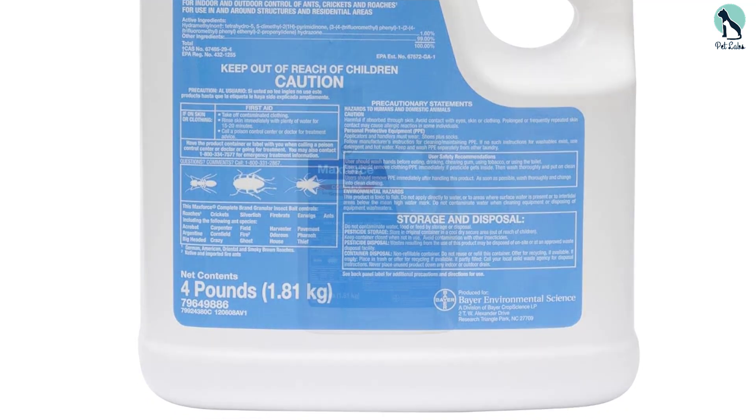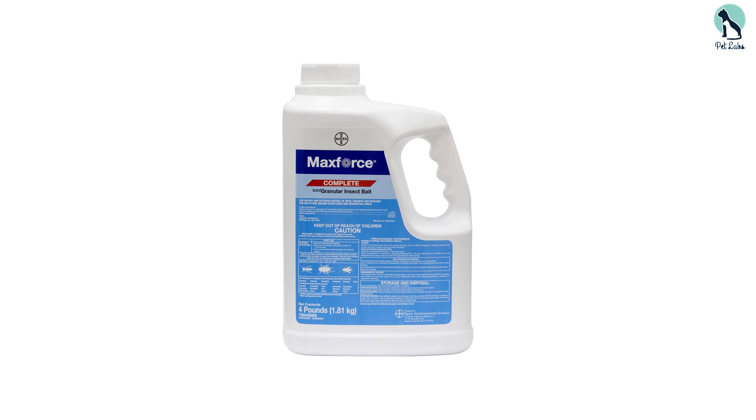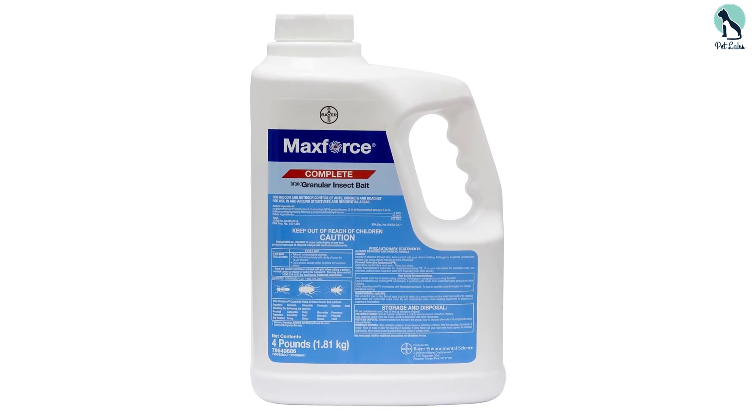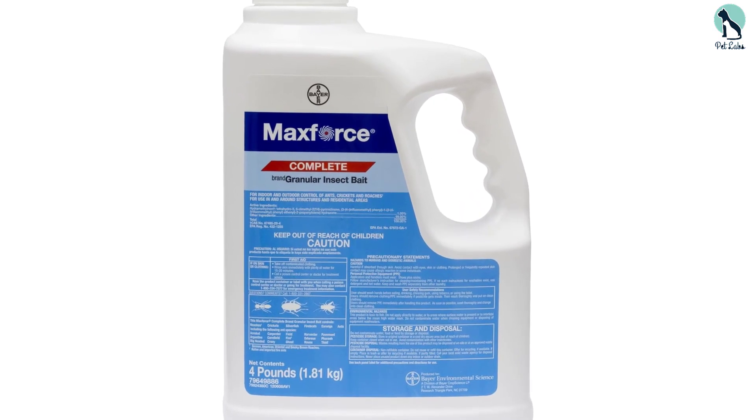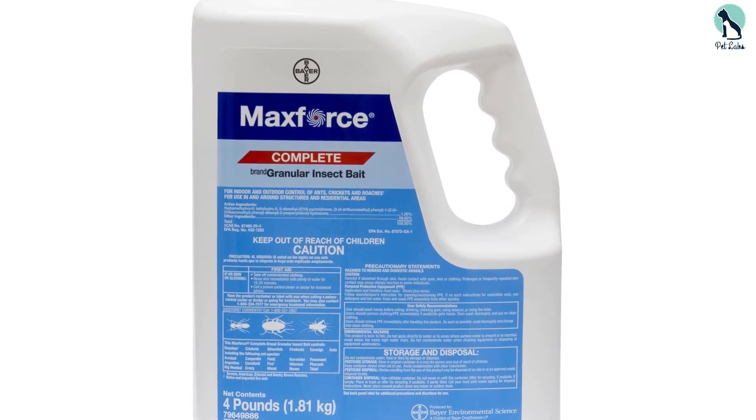Unlike other baits that rely on only a handful of food-based ingredients, this bait provides an ingredient list that effectively caters to the seasonal food preferences of crawling insects, which means insects will continue to eat this bait all year long.